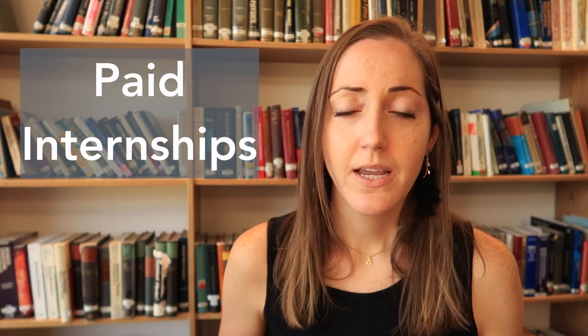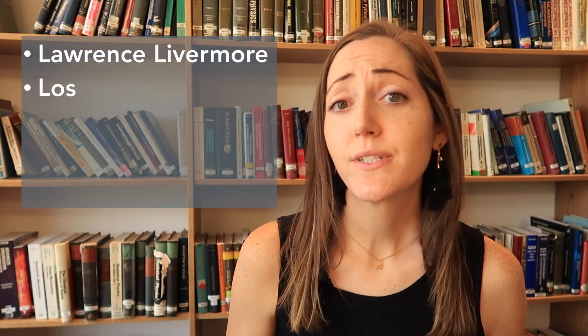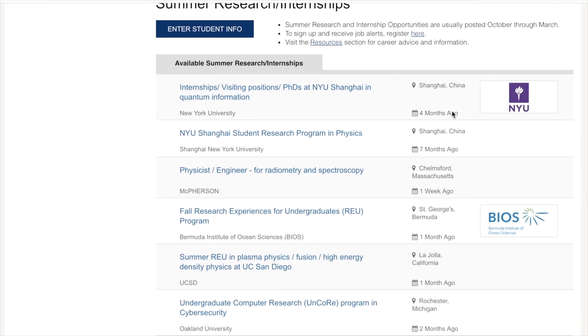In terms of paid internships, if you're in the UK the best way is to look at labs such as the Rutherford Appleton Lab and the Cologne Lab. The IOP — the Institute of Physics — has an amazing website with listed options to get you started. If you're in the United States, start by looking at the national labs such as Lawrence Livermore National Lab, Los Alamos, and Sandia, which usually have summer internship programs. Also, the APS website has one of the best job search engines for physics, with a tab for summer research and internships.